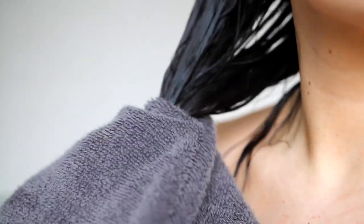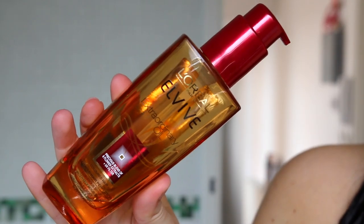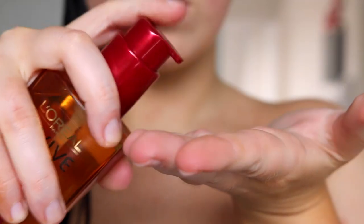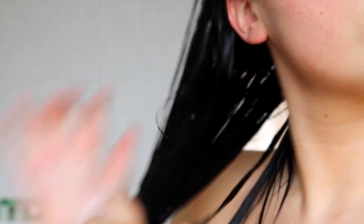Once that's all washed out of my hair, I then take a towel and just towel dry it. But I only squeeze it out rather than roughing up the edges because that is really bad for your hair. And then I go ahead and take this L'Oreal Elvive Extraordinary Oil and pop that through the ends — I'm onto my second bottle of this because I love it so much, it's definitely an essential for me. All that's left to do is dry my hair with a hairdryer and straighten it and then we're onto the hairstyles.